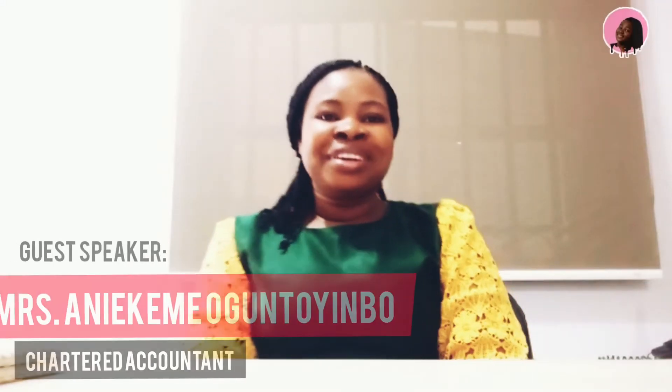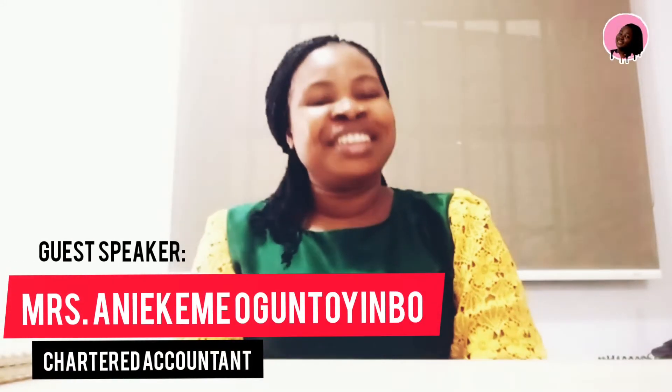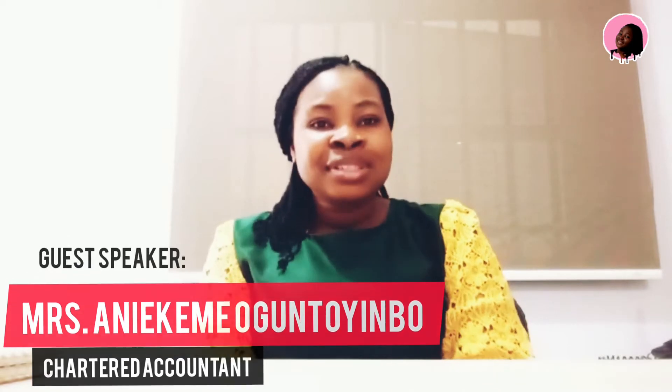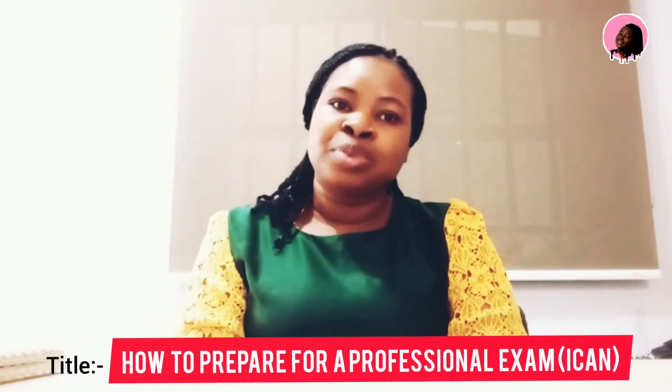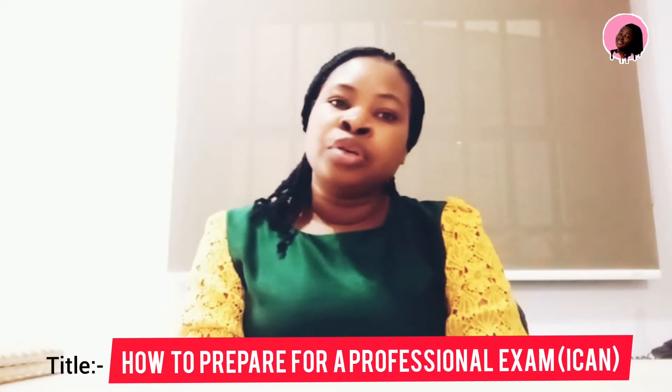Hi everyone, welcome to another session on this channel. I want to discuss a very important topic with you today. I want to share with you a few tips which have helped me go through this ICAN journey successfully.